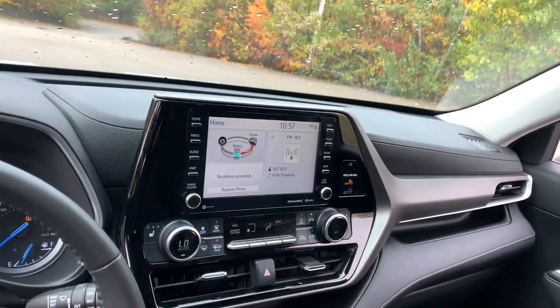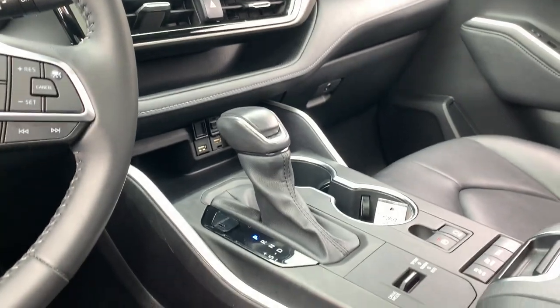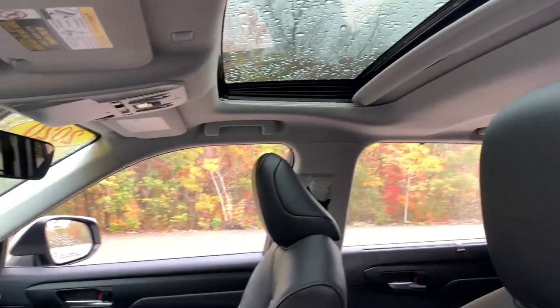Feel the confidence that comes standard with this safe and solid Highlander. It's waiting for you and our professional team.